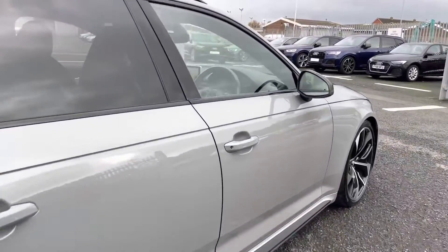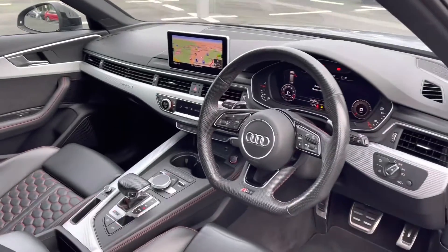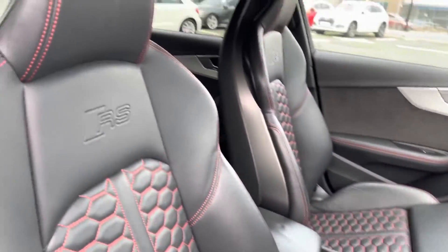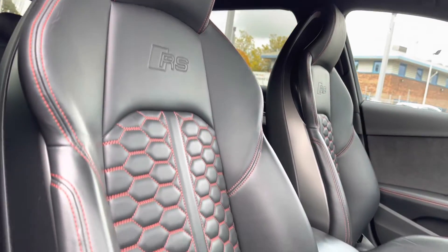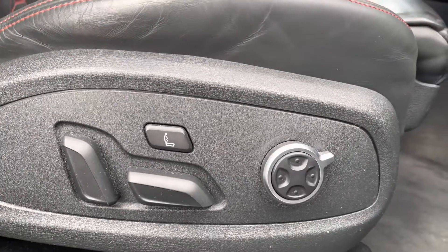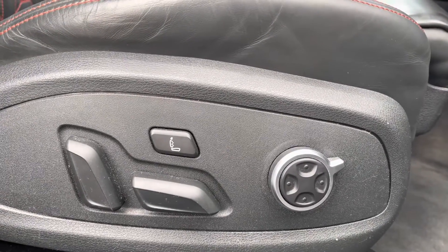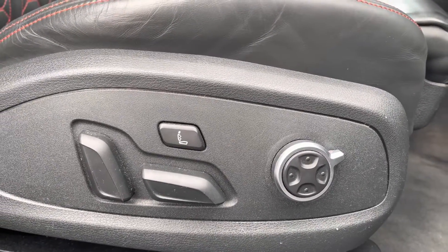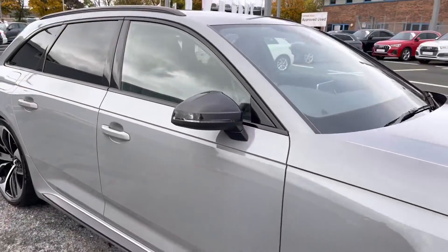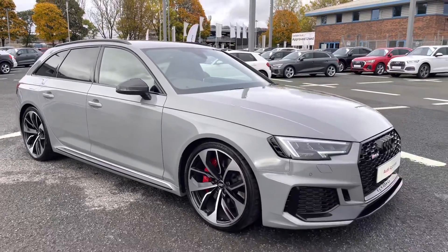I'll give you a quick look at the front interior now before concluding the 360 tour. Got that very sporty and stylish interior. That concludes the 360 tour — I'll now go in-depth on the interior features and give you a nice walkthrough.